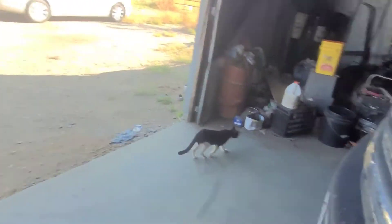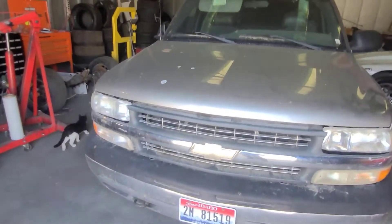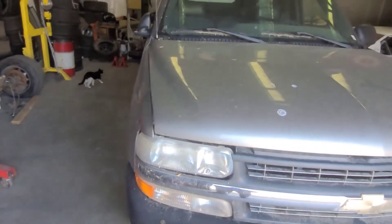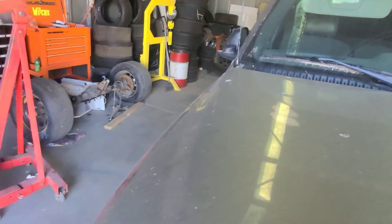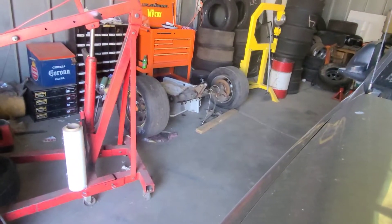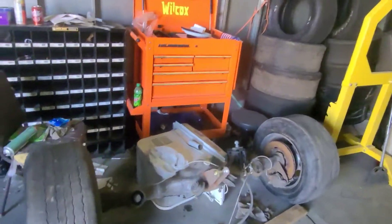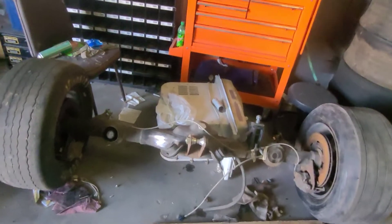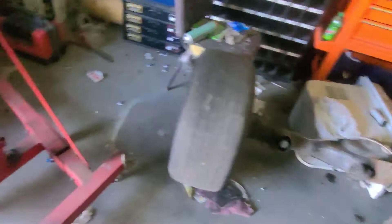I just wanted to touch base with you guys and fill you in. There's the rear end — the Ford 9-inch that goes in the other project car. We've got a lot of work to do to get it cleaned up, need to get a third member in it, it's already got the axles and everything in it, got all the calipers and brakes — everything for the project car I pretty much have.